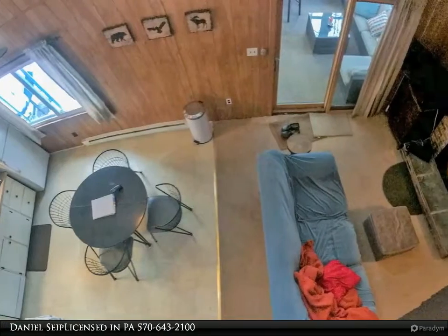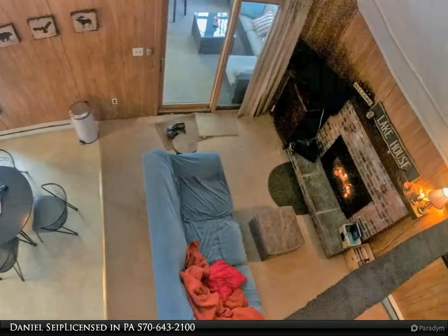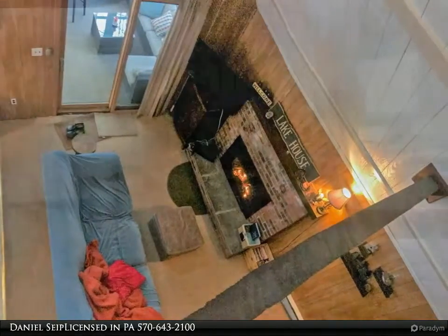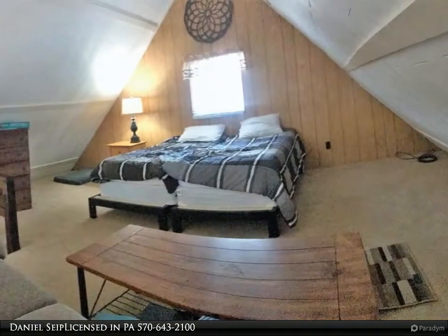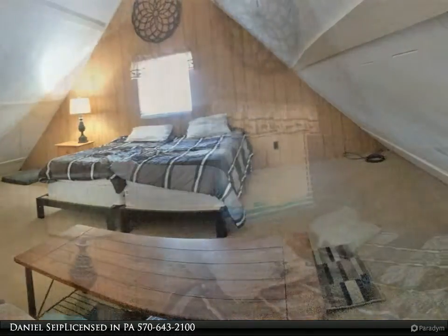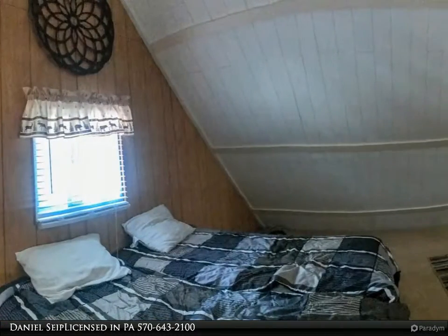Enter to feel the heat from the LP gas fireplace insert, see the cathedral ceiling and crossmember accents of this great room, and watch the children run to the loft — it will be their favorite hide-and-hangout forever. A stackable washer and dryer have been added for your extended stays' convenience too.